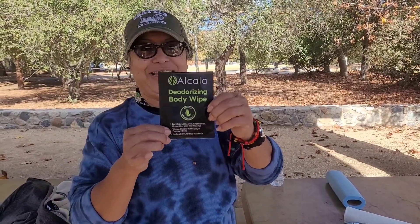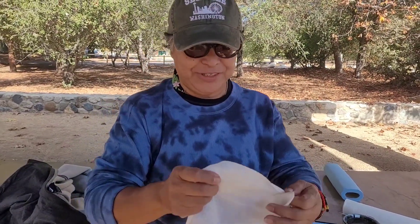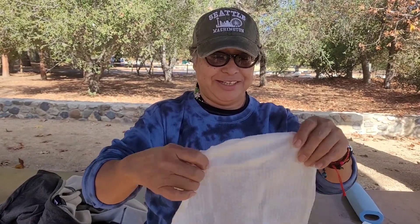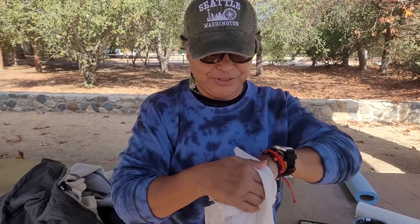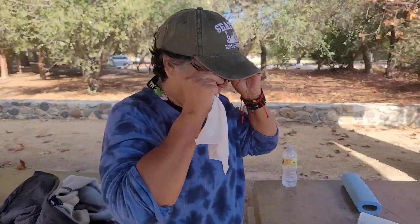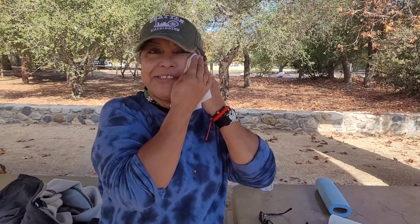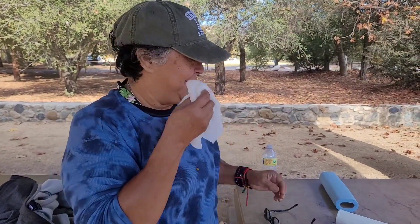I'm Lina. I'm going to try these wipes — Alkala deodorant. First of all, the leaves are very large and nice and thick. I like the wipe. It feels good. Smells good. Let me try it on my face. Nice. Smooth. Refreshing. I like them too. They're really nice. I recommend them and I'm going to get some more.